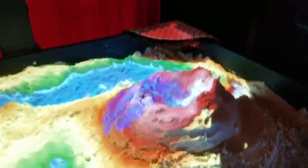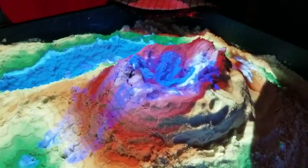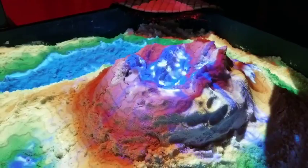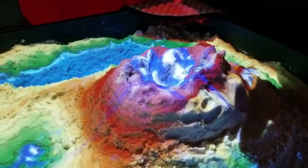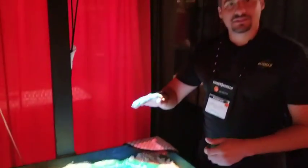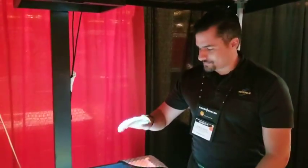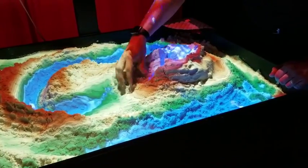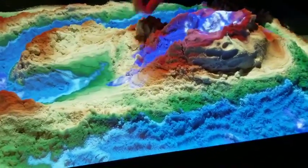We'll go ahead and create a rain cloud and fill up that lake with water. And then we'll have a flash flood event — whether it be rapid snow melt, hurricane, or strong thunderstorm — which will create a large water event.